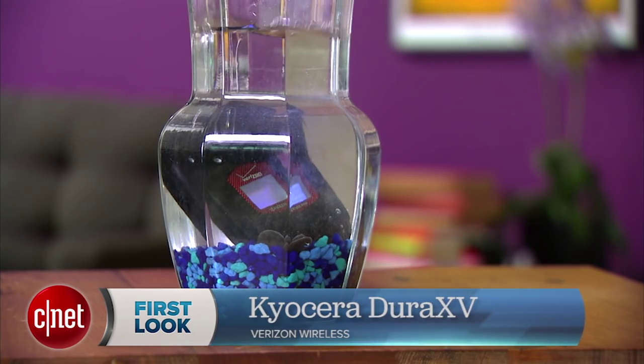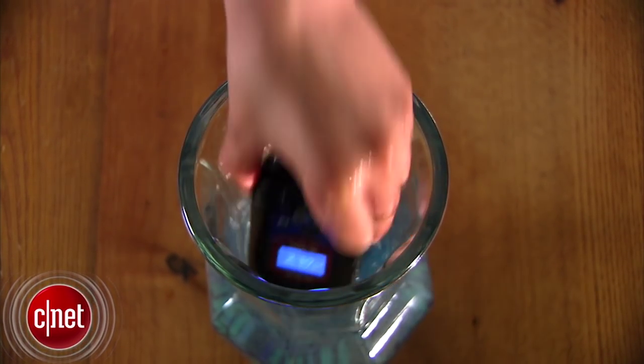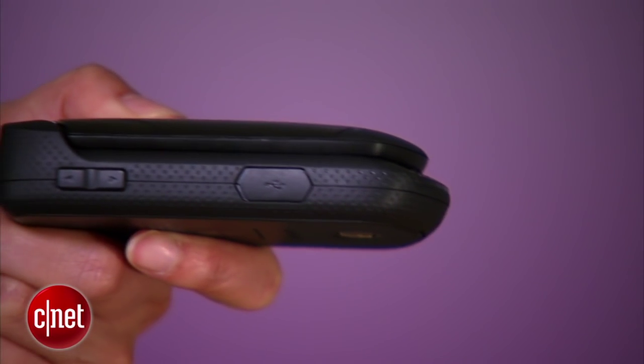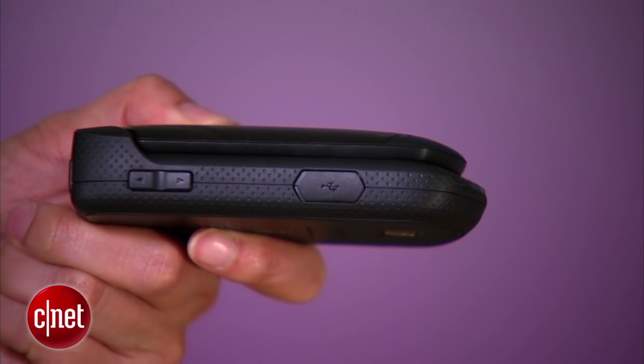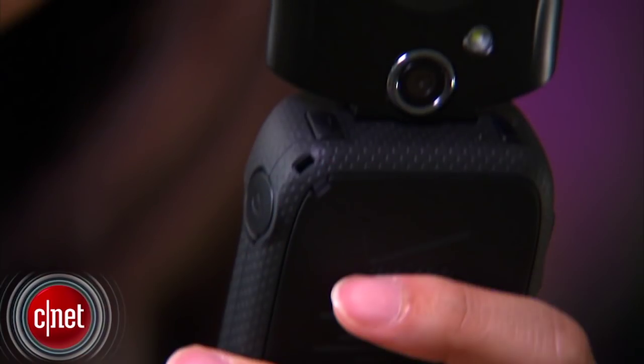The DuraXV is a durable and waterproof feature phone that can survive up to 6 feet underwater for 30 minutes. Just make sure all its ports are rightly sealed before taking it out for a dip. Its rugged design also protects against shocks and drops and extreme temperatures.